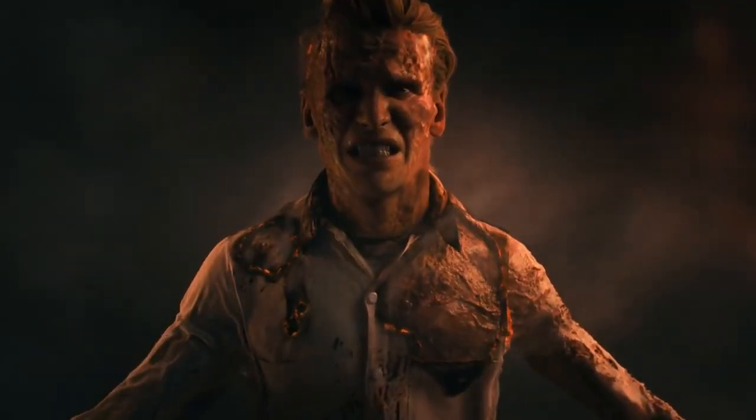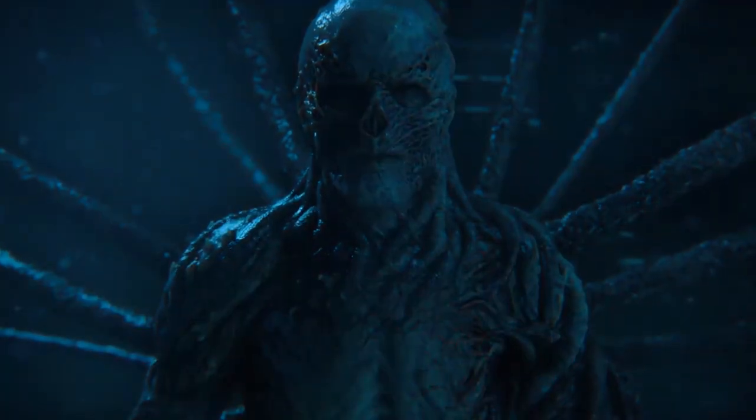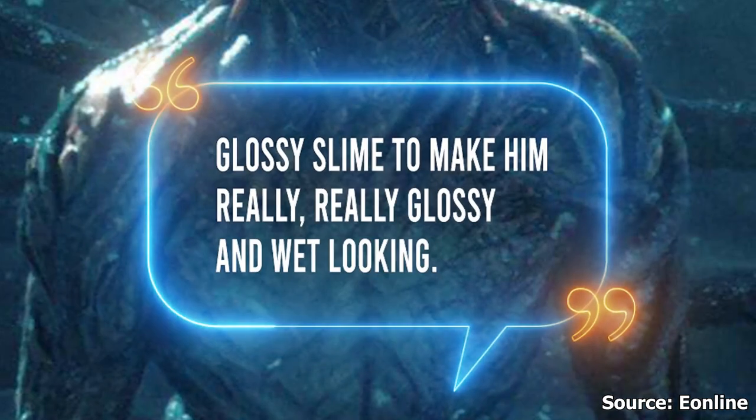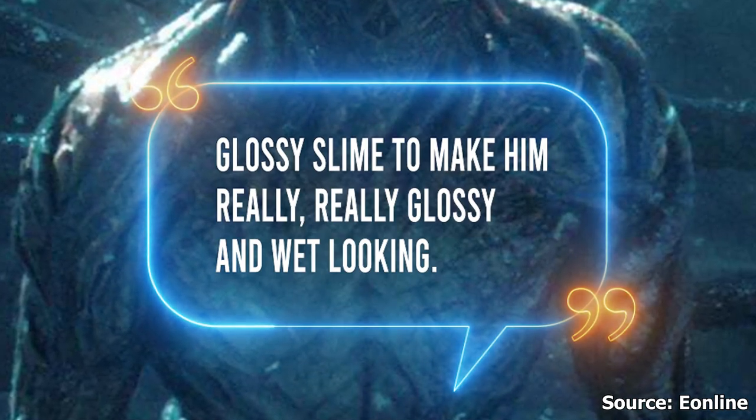Jamie, who sat through many hours to get into Vecna's horrifying look, later had something like jelly added to his prosthetics — that's why you see Vecna looking all wet and slimy when you watch the show. Barry described the finishing touches as the painful and enduring prosthetics, saying Vecna had to be covered in glossy slime to make him really, really glossy and wet-looking.